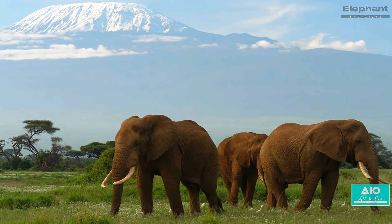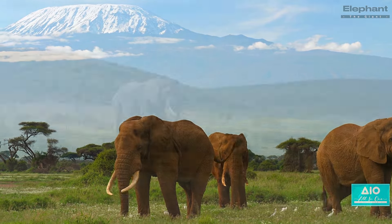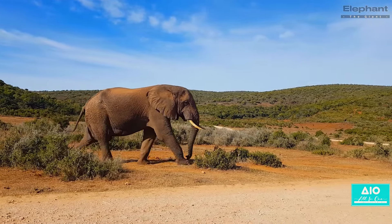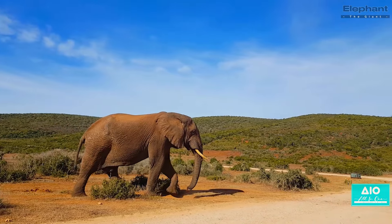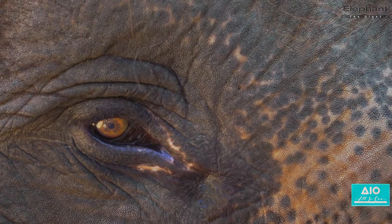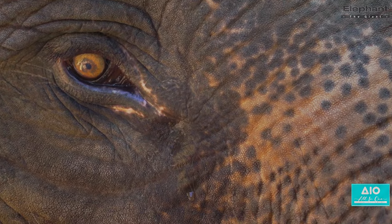Have you ever wondered how the largest land mammal on Earth lives its life? Today we are embarking on a journey to explore the lives of these colossal creatures known as elephants. Their sheer size is awe-inspiring, with some reaching a height of up to 13 feet and a weight of nearly 7 tons — that's about the weight of five small cars. There are two main types of elephants that roam our world today, the African and the Asian, each with unique features that set them apart.